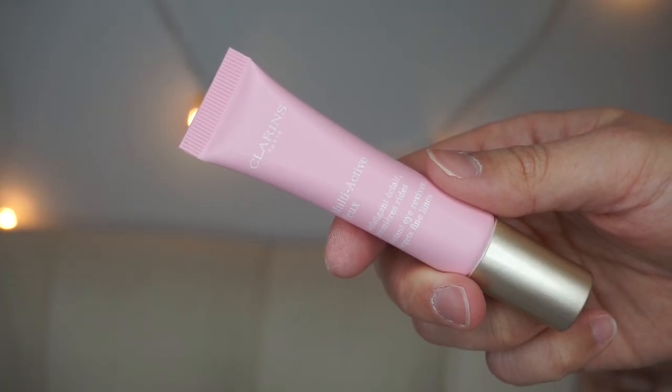Also by Clarins, this is the Multi-Active Eye Instant Reviver — targets fine lines. It has a metal cooling applicator which is great for de-puffing. I've never had this type of product before but I'm excited. I wore it today under my makeup; it didn't do anything weird and my eyes feel comfortable — not tight or dry. It's 0.5 ounces, which should last me a good six months.